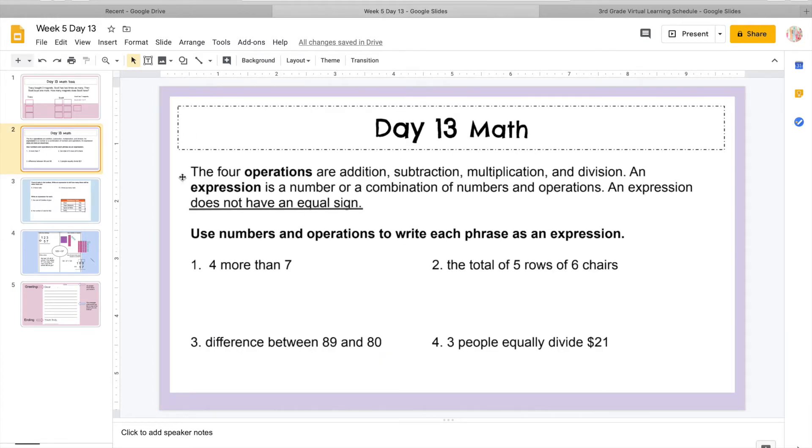So let's look at a couple of these. Today we're working on expressions — the four operations — so we're going to add, subtract, multiply, or divide. An expression is a number or a combination of numbers and operations. Remember, our expressions do not have equal signs, so all we have to do is set up the equation. We don't have to solve it, and we don't need an equal sign.